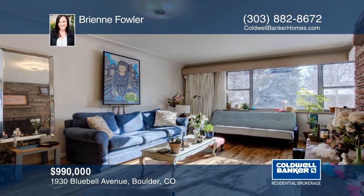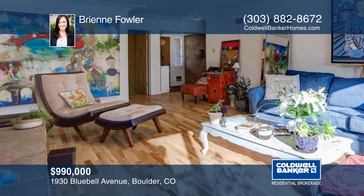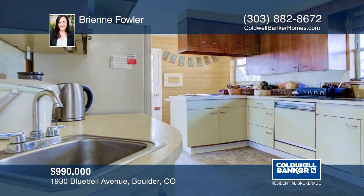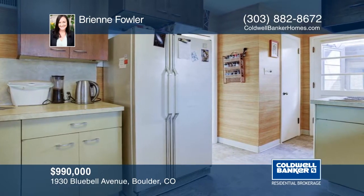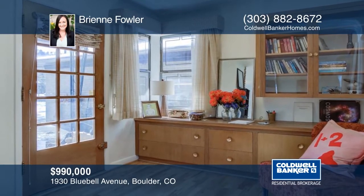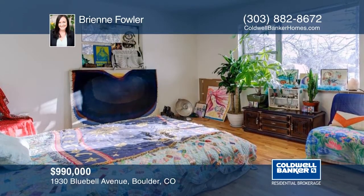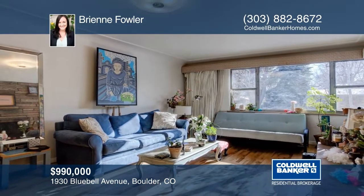Built in 1960, this established home near the base of the Flatirons is an amazing opportunity. You won't want to miss this rare find home on a sought-after corner lot. Live-in, rent, or remodel — the possibilities are endless. The land itself is extremely valuable. Close to the park, hiking trail, shopping, and transit. This home won't last long. Make it yours with a call to Brienne Flowerler.